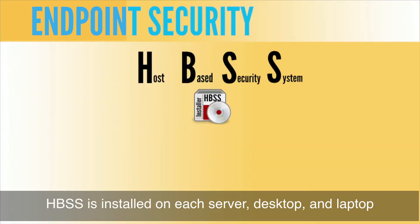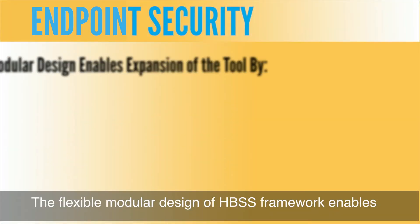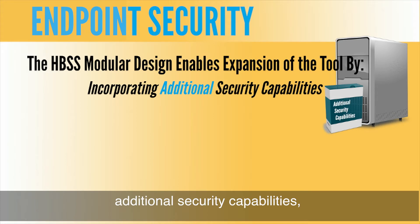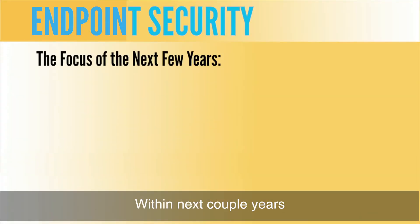HBSS is installed on each server, desktop, and laptop to provide endpoint security across the enterprise. The flexible module design of the HBSS framework enables expansion of the tool by incorporating additional security capabilities, integrating existing security products, and eliminating redundant system management processes.